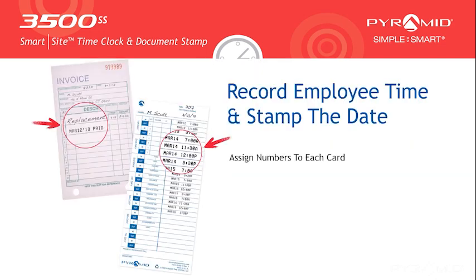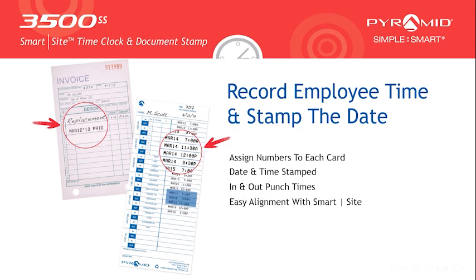Record employee time and stamp the date on any document. Assign custom numbers to employee cards. Date, month, and time are stamped for in and out punch times with SmartSite Easy Alignment. Stamp important documents with 14 message selection options.